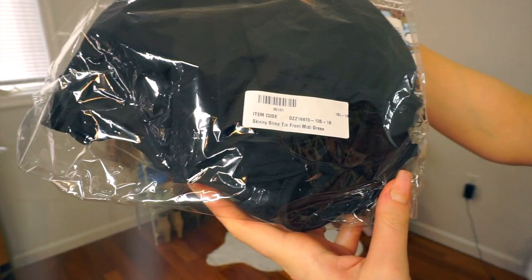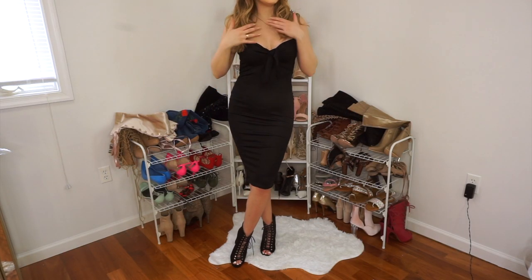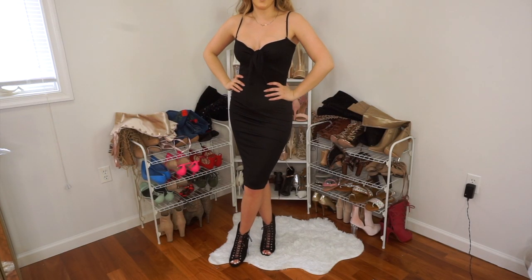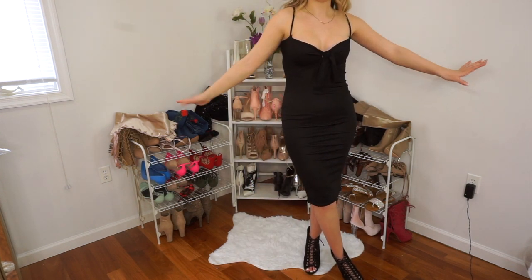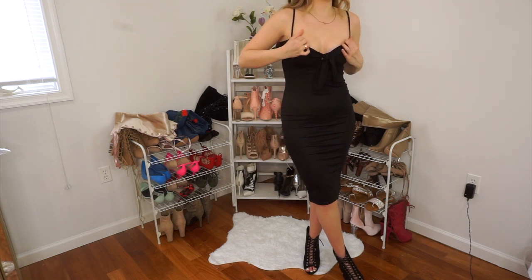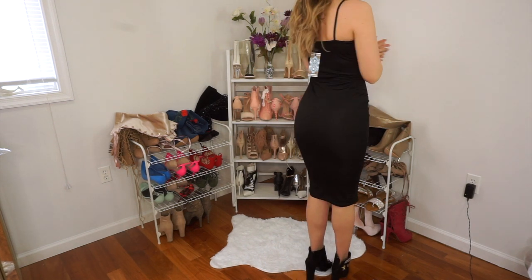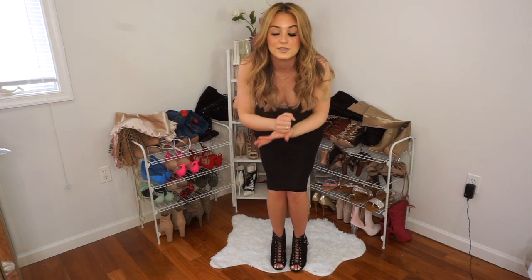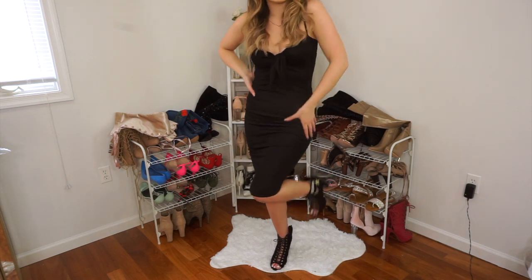Last outfit is the skinny strap tie front midi dress. So this is the last dress — this is really cute. This was only five bucks, I remember that, and I'm so happy I picked this up. Not sure if I'd really wear it to work, but honestly all this stuff is absolutely amazing. I seriously like every single one of these outfits — it's the first time that's ever happened in my life. I really, really like this.